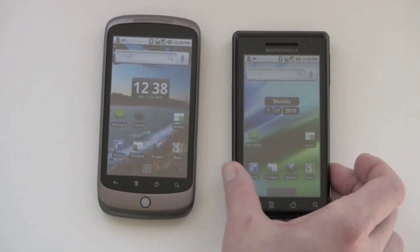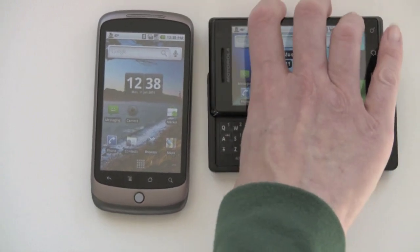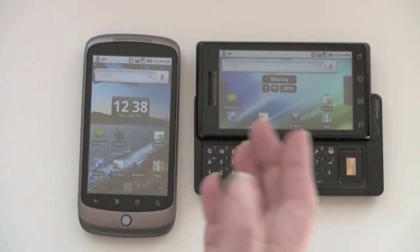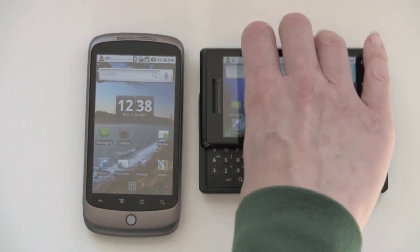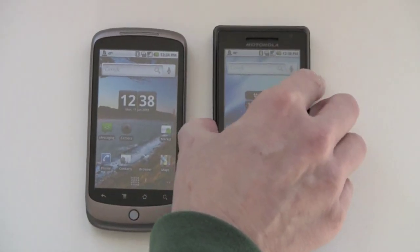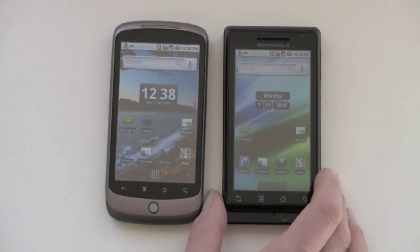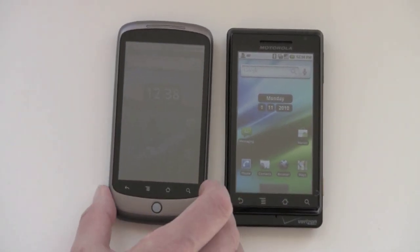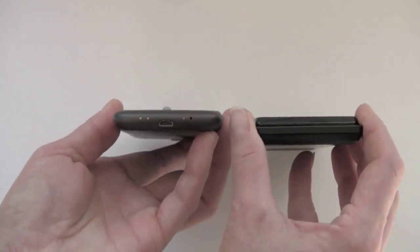The biggest difference is obviously the QWERTY keyboard on the Motorola. If you're one of those people who just can't live without a hardware keyboard, the Motorola Droid is the phone for you. For a QWERTY phone, the Droid is really skinny, but obviously it can't be as skinny as a phone like the Nexus One that has no moving parts, no keyboard.